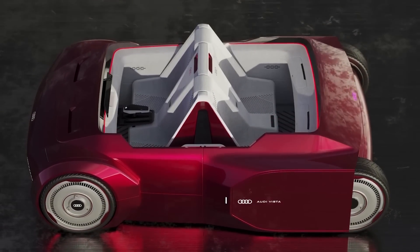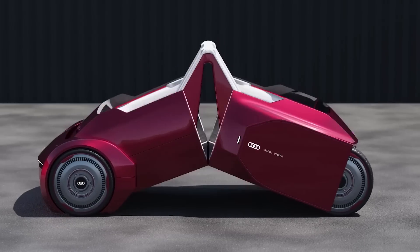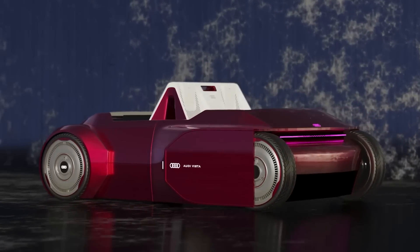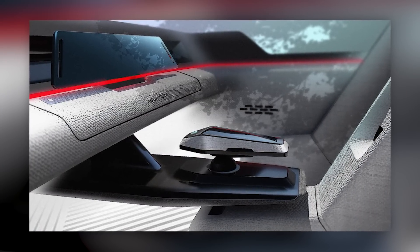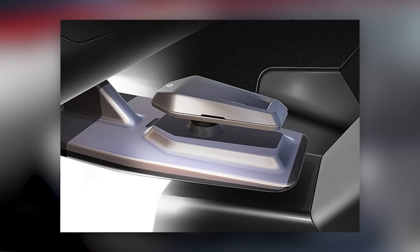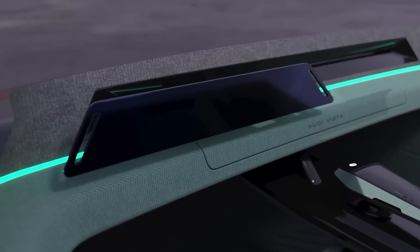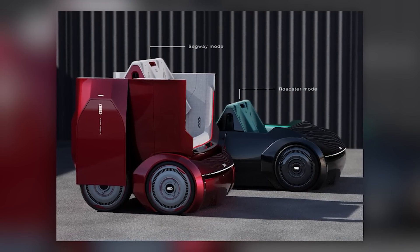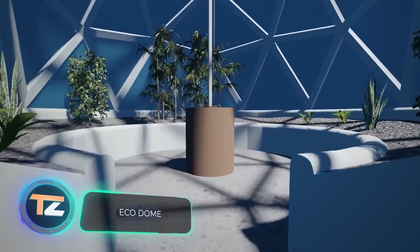The public is no longer surprised by foldable smartphones, but what about a foldable car? The Audi Vista concept is exactly that. The car has no roof and transforms into a kind of Segway if necessary, allowing you to enjoy increased maneuverability and riding while standing. The author describes his idea in just three words: fun, freedom, and style. The steering is simplified as much as possible thanks to a controller that works as both the steering wheel and gearbox. It works with electricity and adapts to the lifestyle of its owner, suitable for daily city journeys and trips out of town.